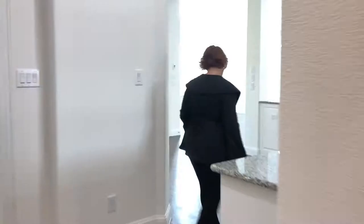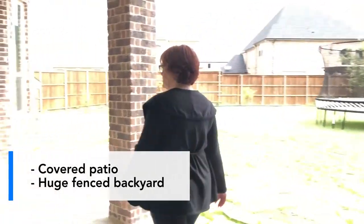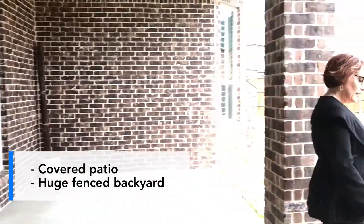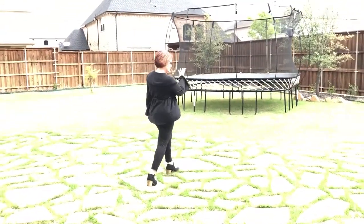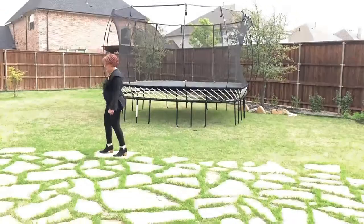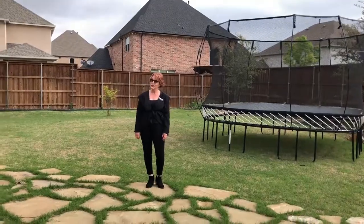Let's go see the backyard. This backyard is huge. You have a covered patio with a flagstone area that goes out to this huge backyard. The backyard has room for a trampoline and also room for a pool. The home is situated on almost half an acre, so there is plenty of room to do anything your heart desires out here.